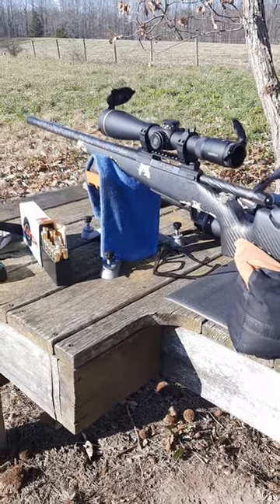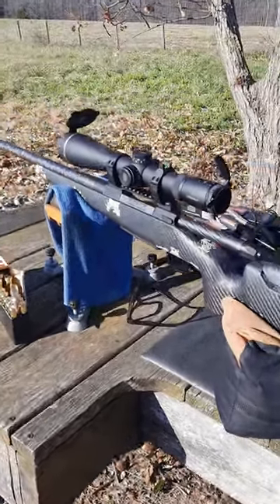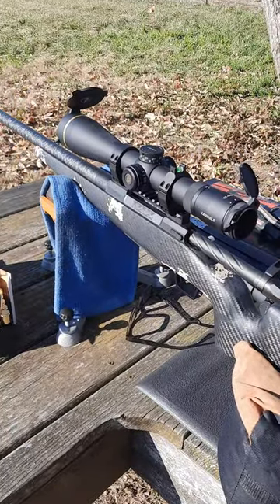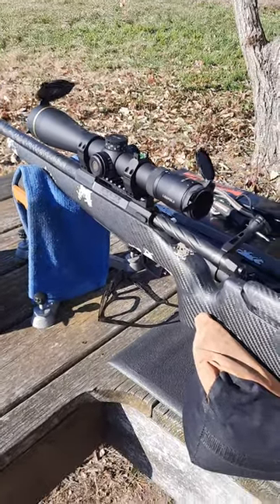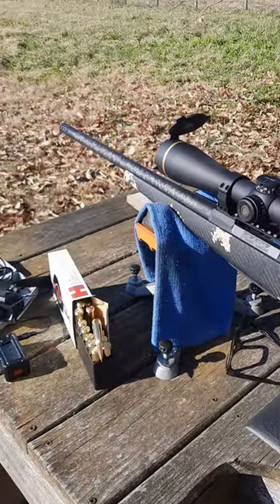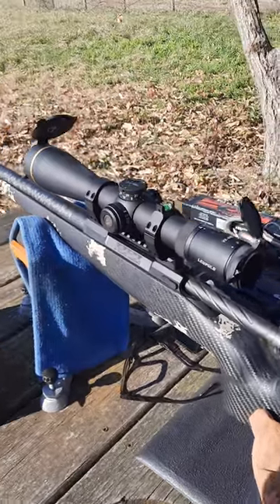Hey everybody. A little windy now — wind's picked up some from earlier. I wanted to talk about something here briefly. The big thing right now, well, the last couple years, is shortening the barrels of rifles. So here's a little something I want to explain to people.